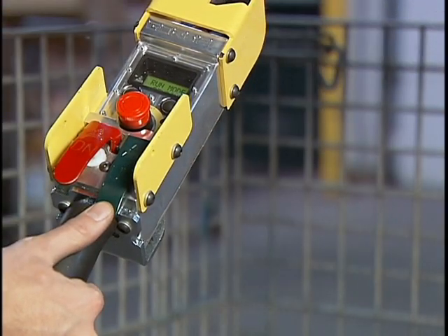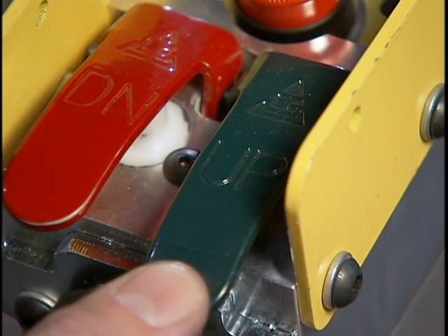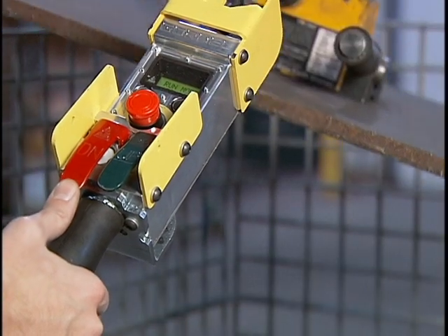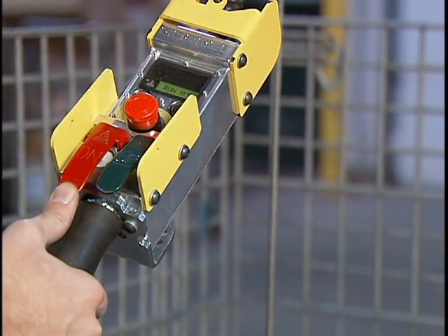The more you push, the faster the lift device will go. The buttons on the pendant handle require less than one pound of force to depress, making it up to 70% easier to use than traditional pendants and reducing repetitive stress injuries of the hand and wrist.